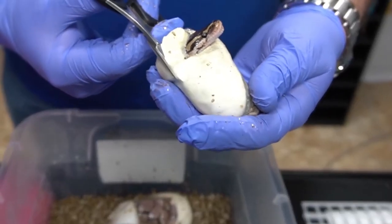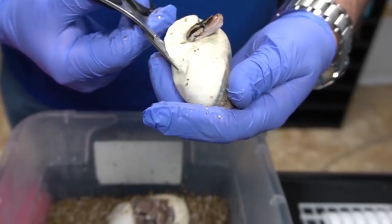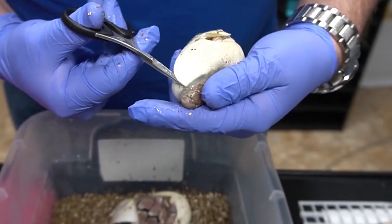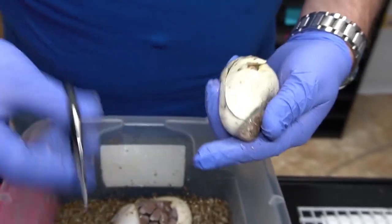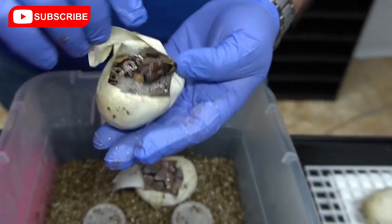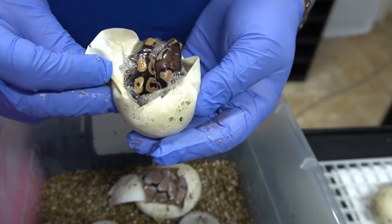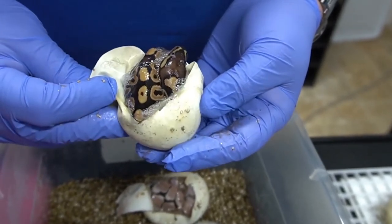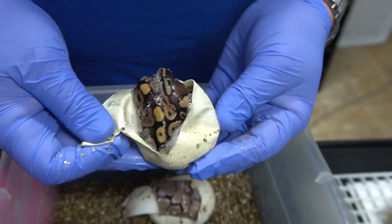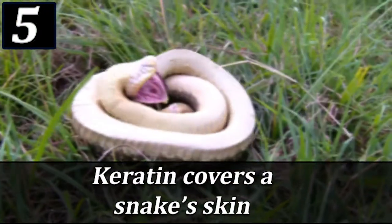It's weird because I want to just slide them around but I'm trying to be real gentle so I don't poke anything. Look at that — looks like a fire. That looks different; it could be a fire rail, I don't know. Keratin covers a snake's skin.